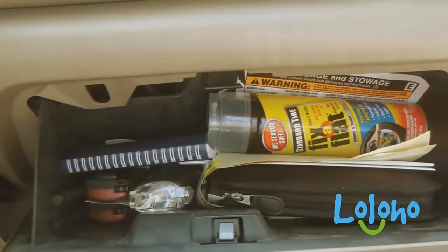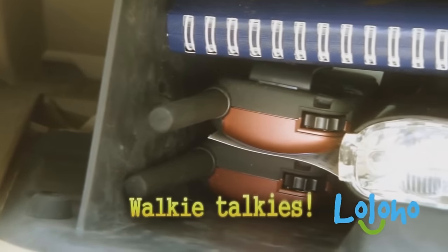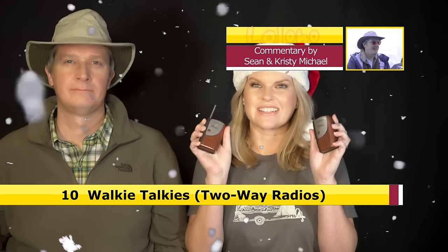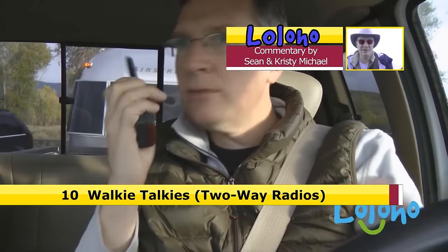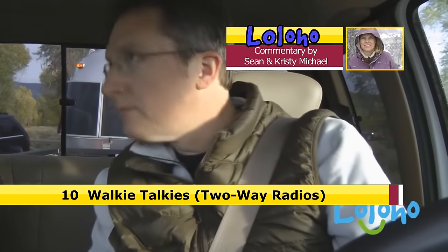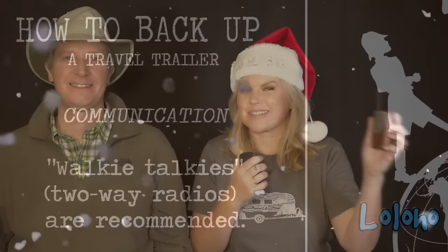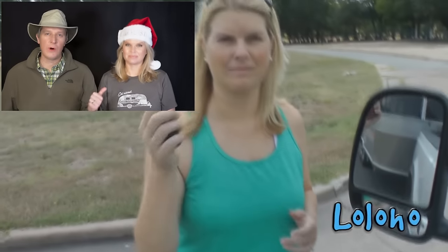Number 10: Walkie Talkies. These little babies are just the best gift because they're going to save the relationship of whoever you give these to. When they're backing up, one person can be given directions on this walkie talkie and the other person can be listening on the other walkie talkie — and there's no yelling and screaming and nobody backs into anything. It's perfect. Save a marriage, give walkie talkies.